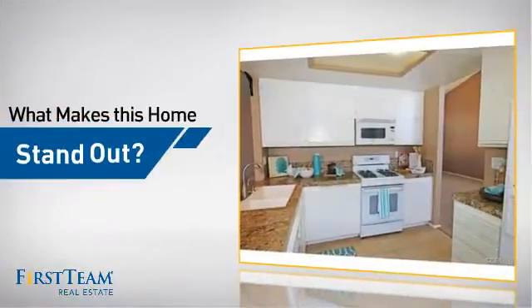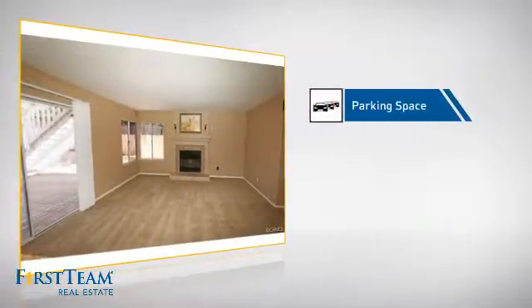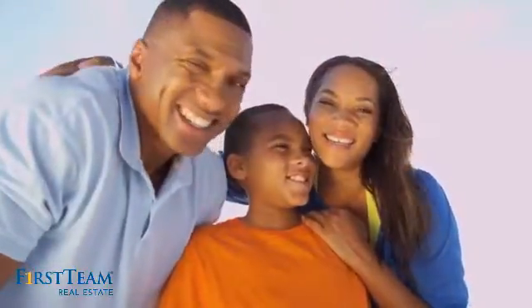But let's talk about what really makes this home stand out, like an extra parking space for your vehicle. All these great features add up to a property that might be not just your next house, but your next home.